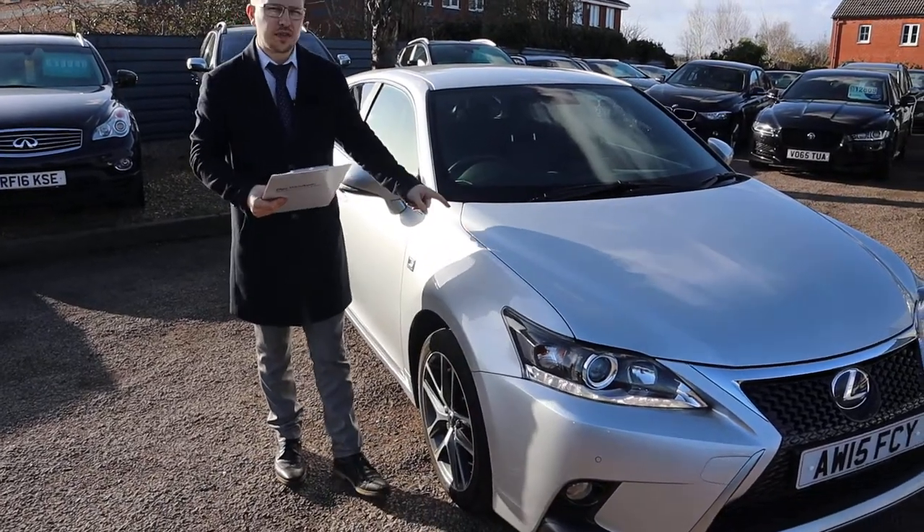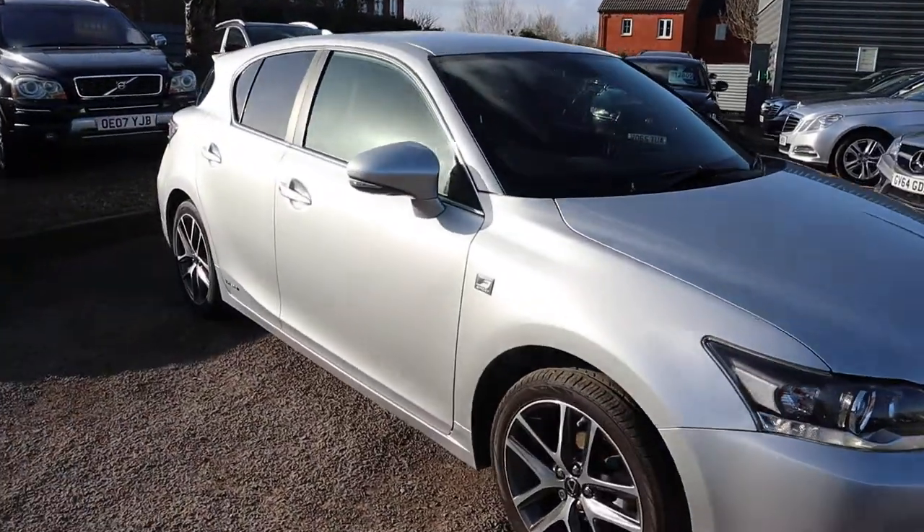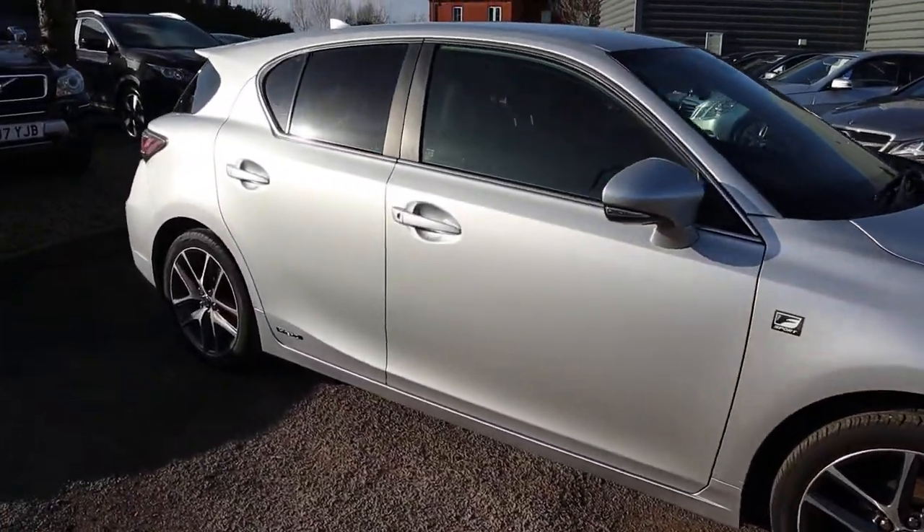Welcome to Country Car, my name's Tom. Brand new to stock is this gorgeous Lexus Hybrid. I'm going to give you a walk around the car today, show you a few of the features and the general condition of it.